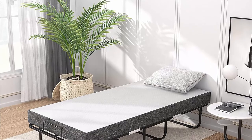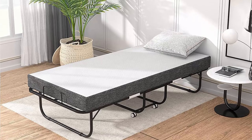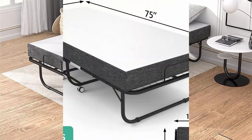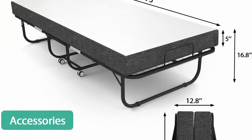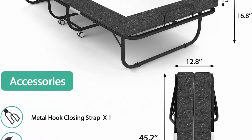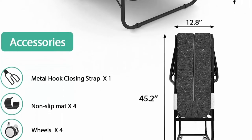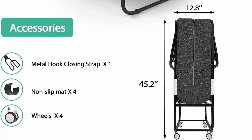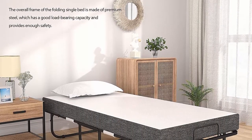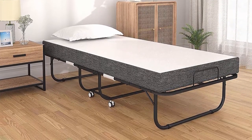Folded dimensions: 31 inches W x 12.8 inches D x 45.2 inches H. Open dimensions: 31 inches W x 75 inches D x 16.8 inches H. Easy assembly and risk-free purchase: comes with everything you need — manual, tools, and screws. Effortlessly assembles in 5 to 15 minutes. If you have any problem, please contact Folksamart customer service. Our customer support team will address your concerns within 24 hours.